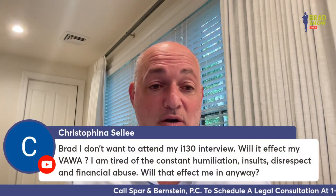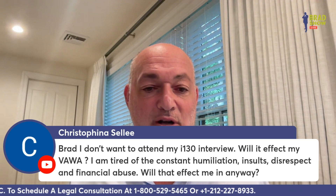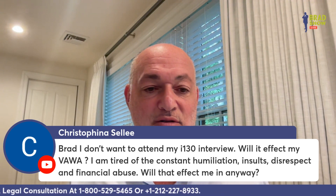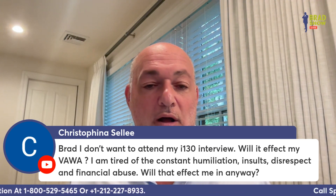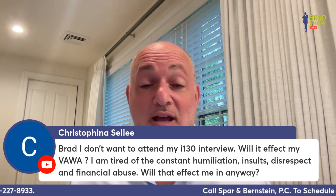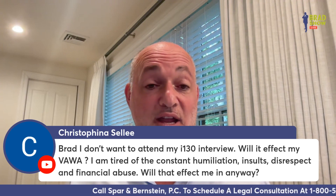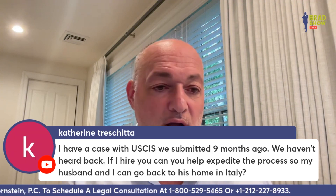Christophina asks: I don't want to attend my I-130 interview — will it affect my VAWA? I'm tired of the constant humiliation, insults, disrespect, and financial abuse. You should file a VAWA and convert your case. As soon as you file a VAWA, your husband is off the case, and if you get an interview you go alone.